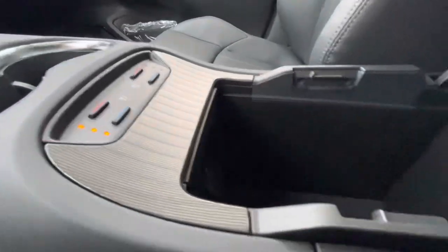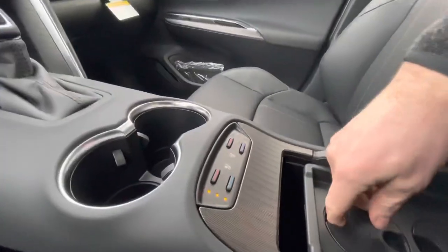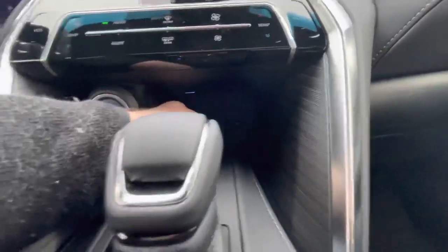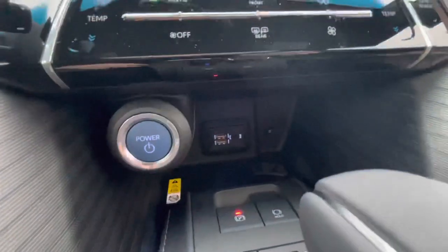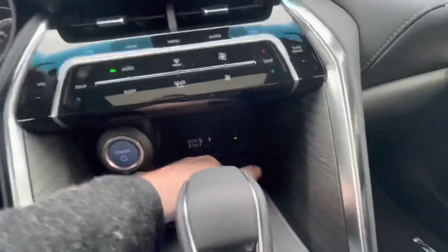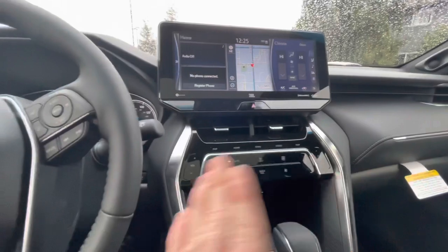You've got different options for cupholders and armrests. Up front there are USB ports and an auxiliary jack. This button turns on the wireless charging pad. You also have dual-zone climate control, so driver and passenger each get their own temperature setting.